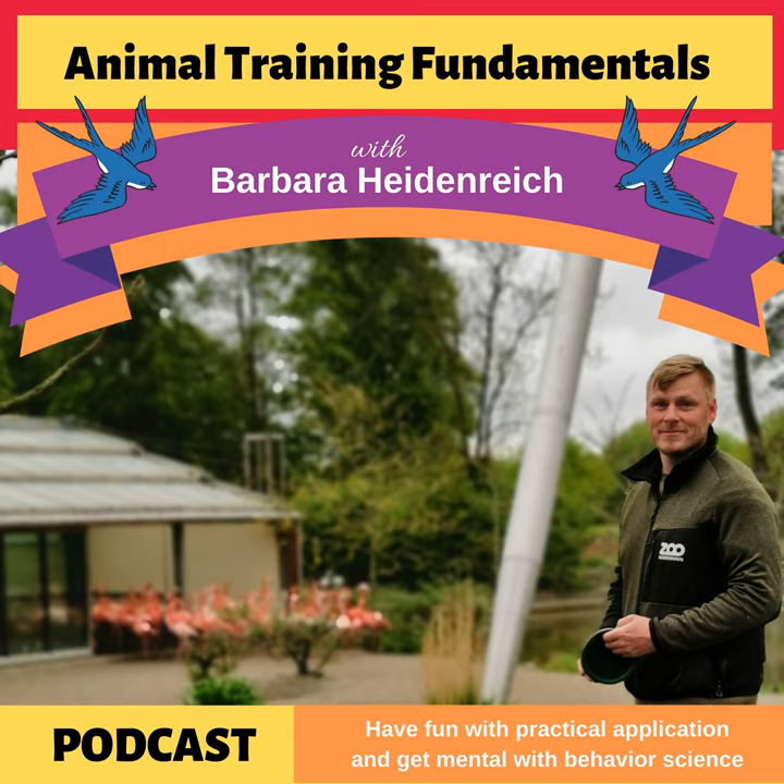Welcome to the Animal Training Fundamentals podcast, where we have fun with practical application and we get mental with the science of behavior. Put them both together and you get results — solutions for your behavior problems and the tools you need to achieve your training goals. I'm your host, Barbara Heidenreich. Let's talk training.